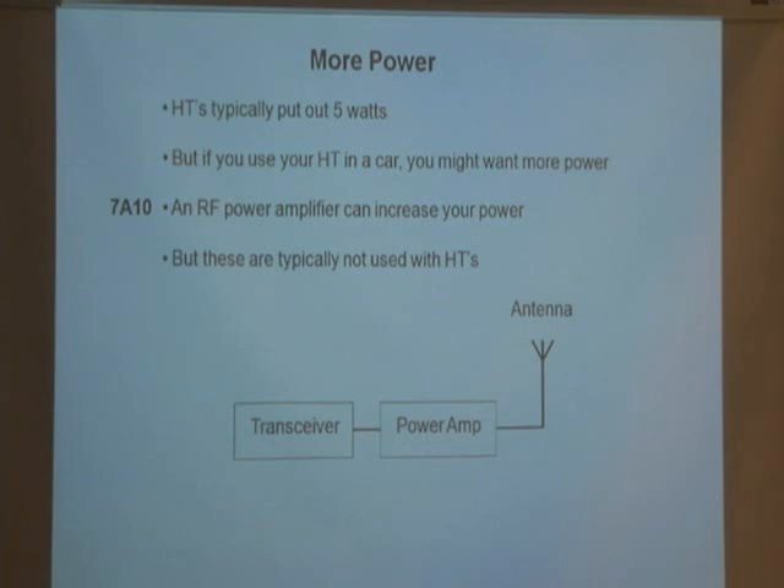If I only have five watts coming out of this handheld and I want more power in the car — say 50 or 100 watts — I can put a power amplifier in to increase the output. For example, if I get five watts in, I get 50 watts out, and my signal would sound 10 times stronger. Typically people don't use power amplifiers with handhelds, but it is a question that's in the question pool.